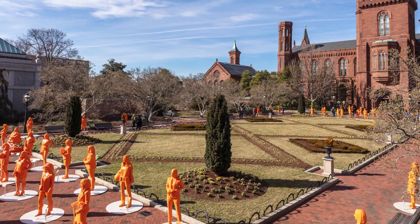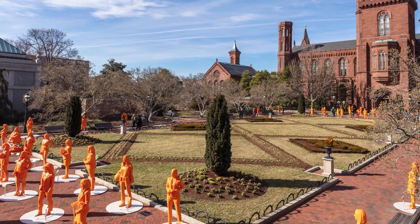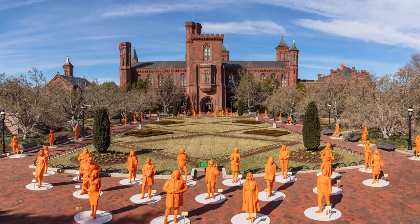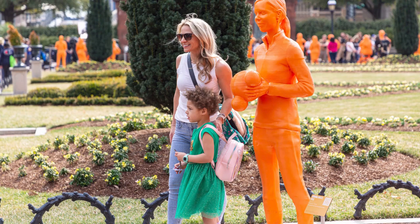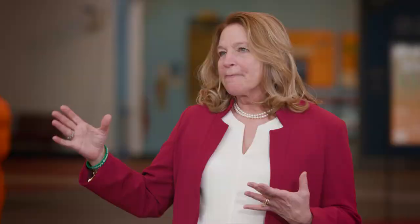We have 120 3D printed orange plastic statues, all of women who are currently right now changing the world in science, technology, engineering, and math. It's the largest group of statues of women ever brought together by the Lyda Hill Philanthropies. What is really important to me is that in the few weeks we've had this at the Smithsonian, we've had many of the women who these are statues of here with us.